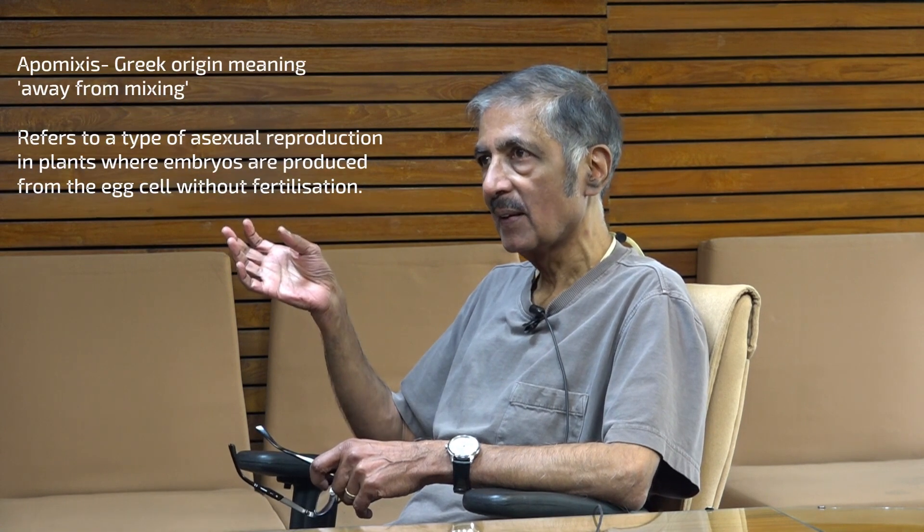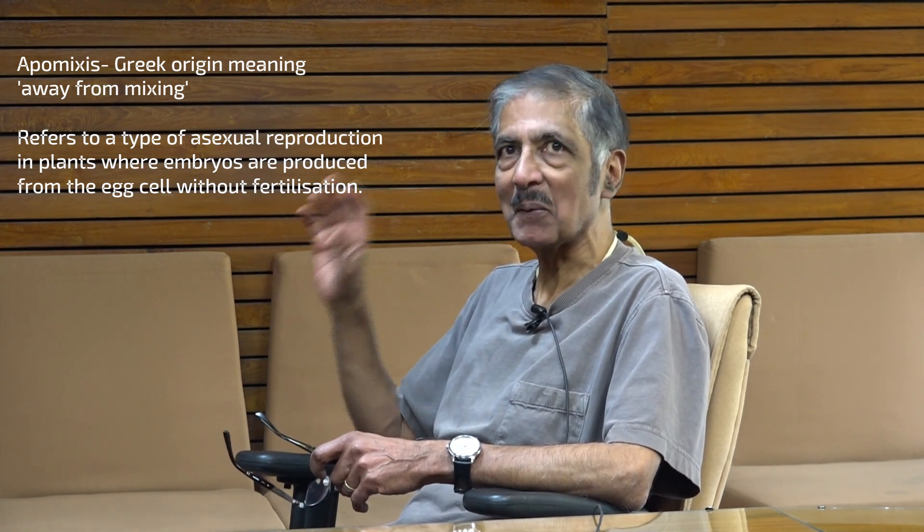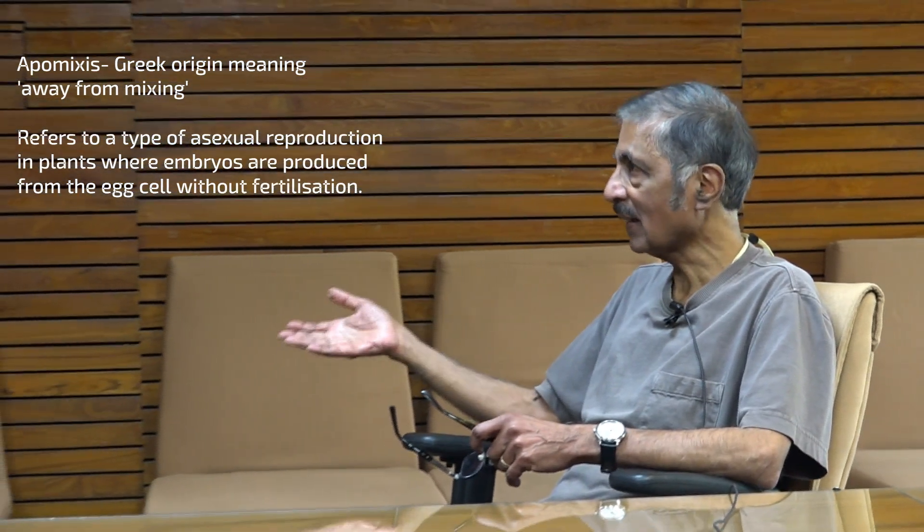Apomixis is a name of a natural process that many plants — about 300 different plant species or more — undergo in terms of reproduction. Normally, a plant will reproduce by making pollen that then fertilizes the egg cell within the ovules and makes seeds. In Apomictic plants, they just start making seeds right away. The word Apomixis itself is from Greek — it means mixing. So they don't mix genetic backgrounds; the daughters, or seeds, are identical genetically to the parent, and this continues for many generations.